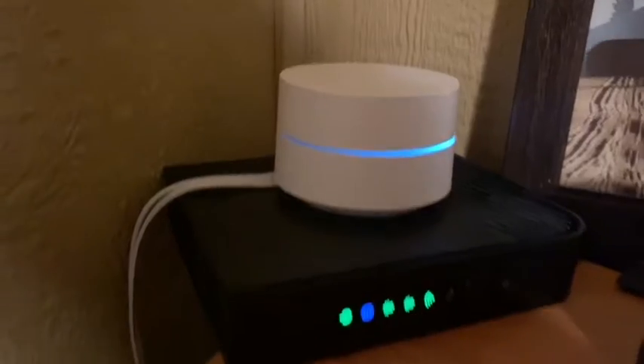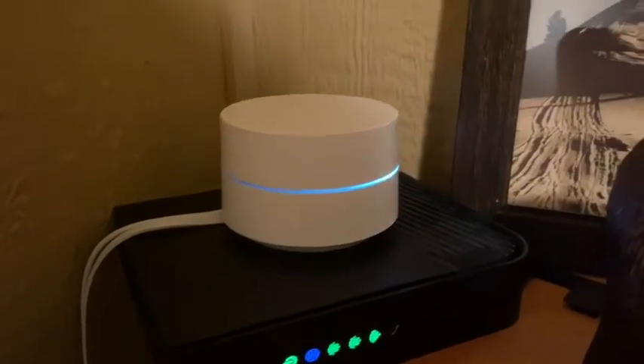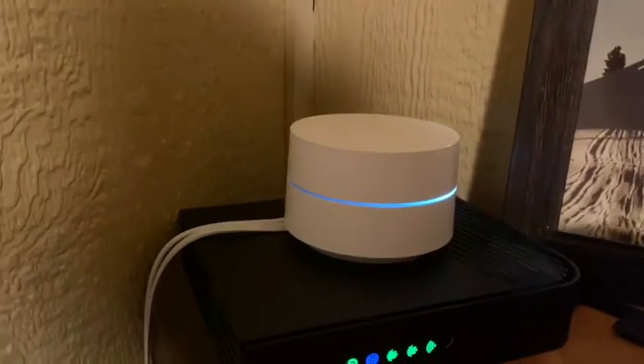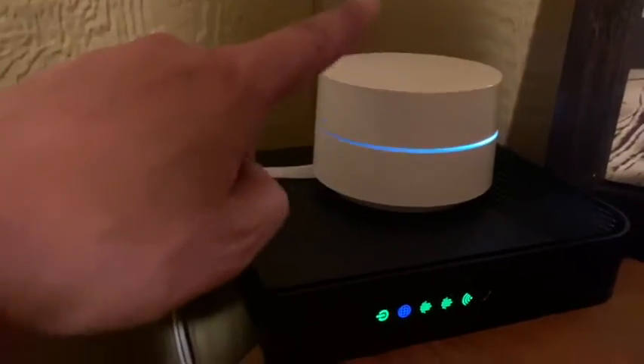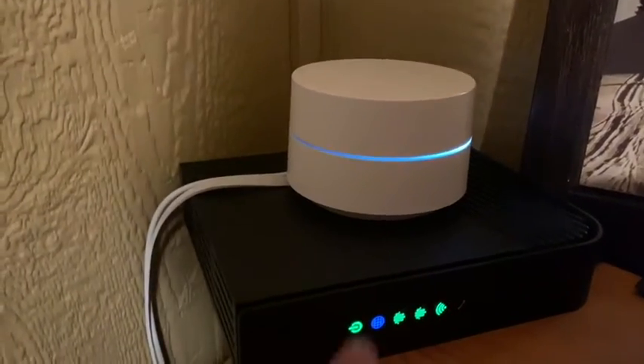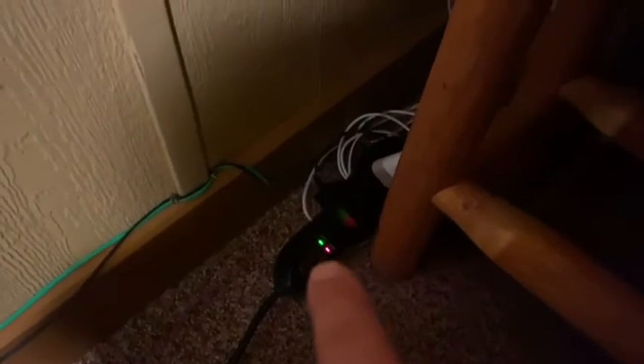You have one in the basement where the router is, one on the main floor, and one in the loft. So if you're struggling with Wi-Fi, maybe someone unplugged one of these. You'll just want to make sure that it's plugged in. Sometimes a guest may flip this off or unplug those, so just make sure they're plugged in.